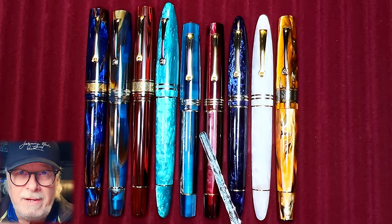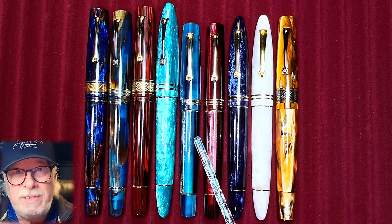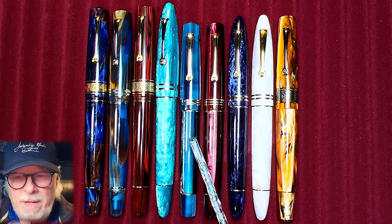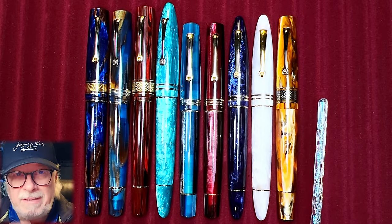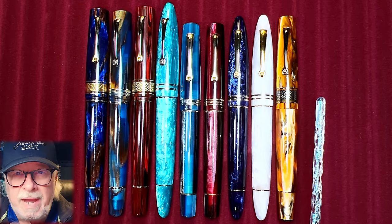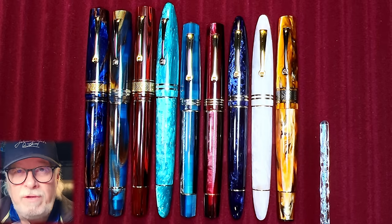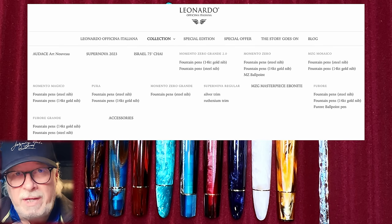I should mention that Leonardo makes several specialty models and a ton of limited editions. When Salvatore and Maria Francesca Matrone started the Leonardo brand in 2017, the first models introduced were the Momento Zero and the Furore — which in Italian mean 'the zero moment or absolute beginning' and 'the fury' respectively. I think this means they wanted to go back to the beginnings and foundations of Italian fountain pen design with fury and passion — that's my interpretation and I'm sticking to it — even though the Furore is probably named after the region of Italy between Sorrento and Amalfi, known for its furious waves and stormy weather.